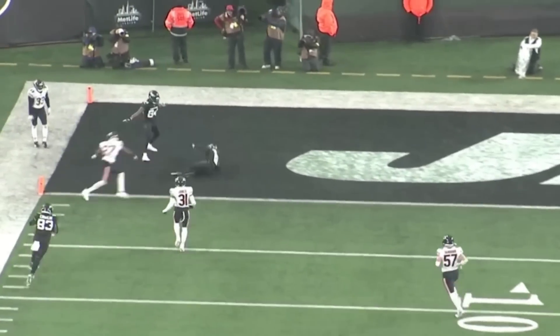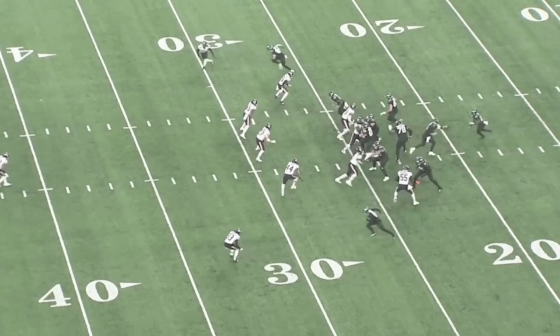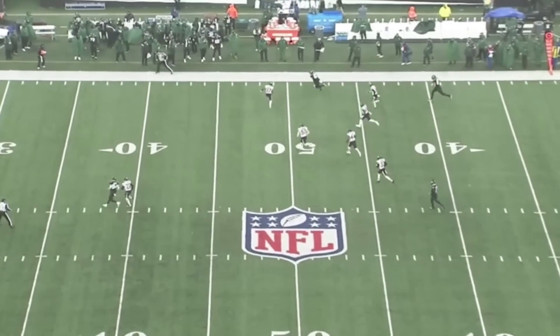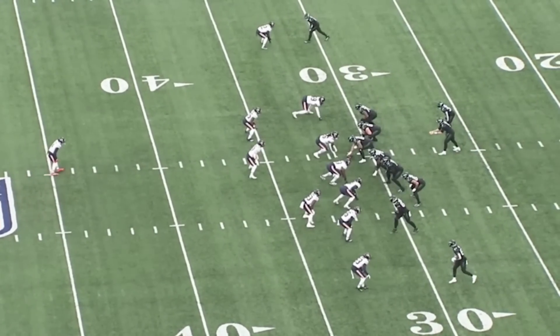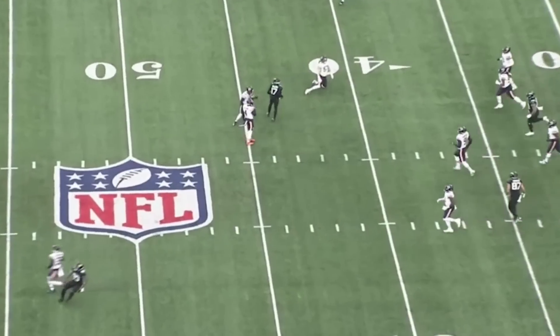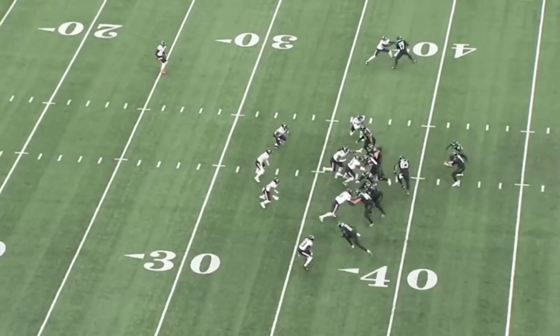Three touchdown passes on the day. No turnovers. Watch him here to Tyler Conklin — watch him step up into the pocket, hitch and throw. On rhythm and timing throughout the day. And then these kinds of throws — just a quick slant by Garrett Wilson. He gets inside, he's got to beat Jack Sanborn, the middle linebacker. He beats it with accuracy.